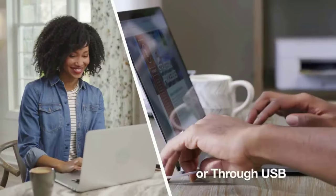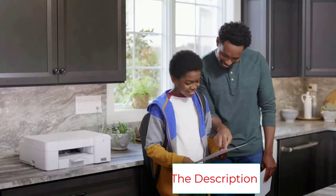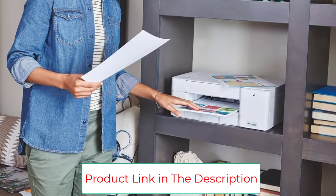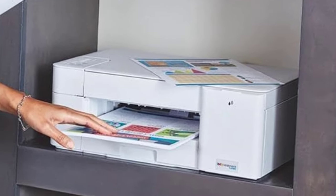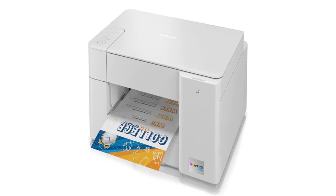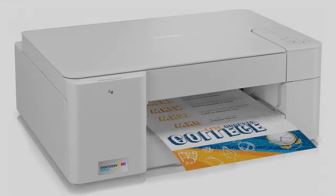The printer supports wireless printing and has a 150-sheet capacity paper tray. The MFC-J1205W can print, copy, and scan, but it lacks an auto-document feeder. Two-sided printing is not supported and there's no full-color touchscreen. It's an inexpensive printer that can handle basic printing needs with a decent print speed.